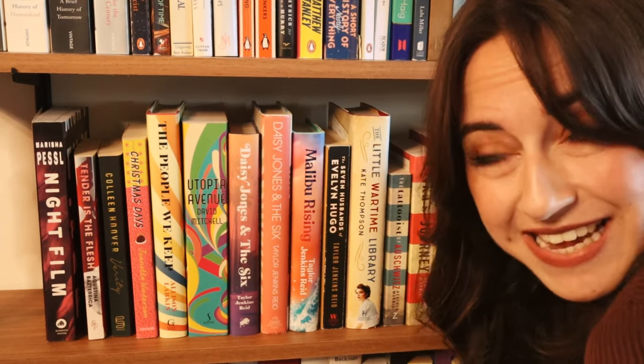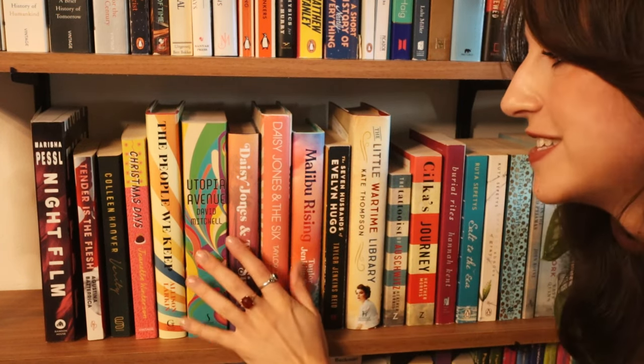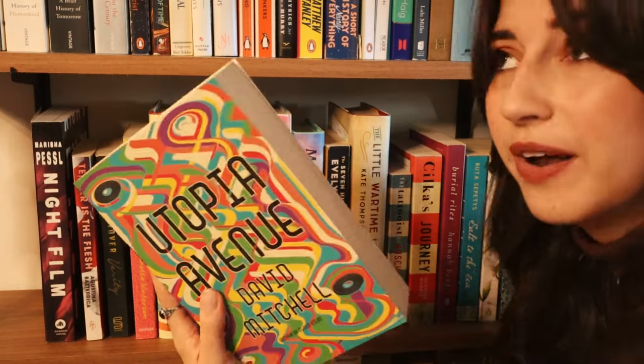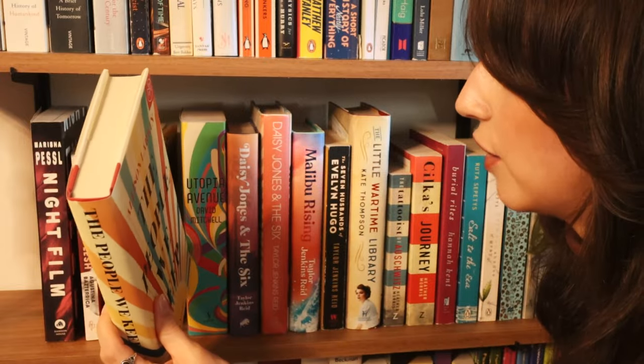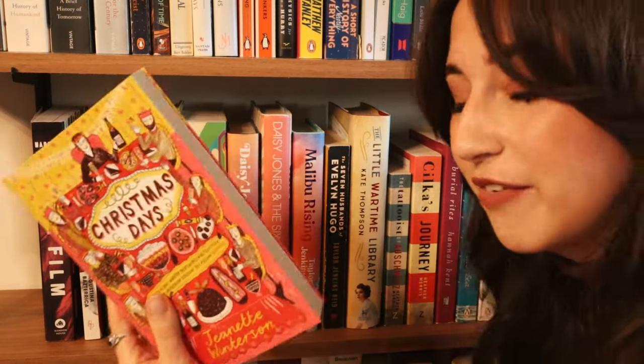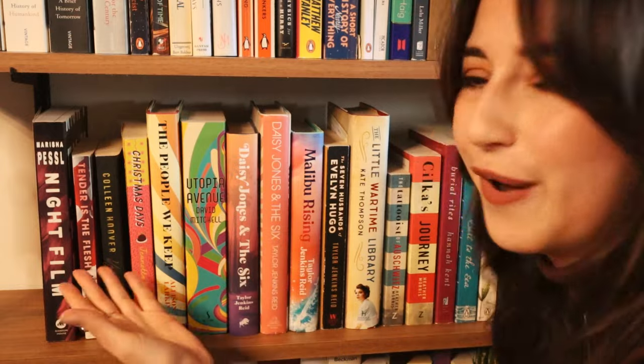A bit further I have more historical fiction but a whole different vibe — books set in the 60s and 70s, sometimes earlier. Lots of books by Taylor Jenkins Reid, which are favorites: I just love Daisy Jones and the Six and The Seven Husbands of Evelyn Hugo. We also have Utopia Avenue, which I'm dying to read but it's ginormous, and The People We Keep by Allison Larkin — absolutely amazing, highly recommend. I love these books about people who want to get the most out of life. Then I have a Christmas Days short story collection, and lastly some thriller books: Verity by Colleen Hoover, Tender is the Flesh, and Night Film by Marisha Pessl. I don't really have many thriller books — just a small collection.